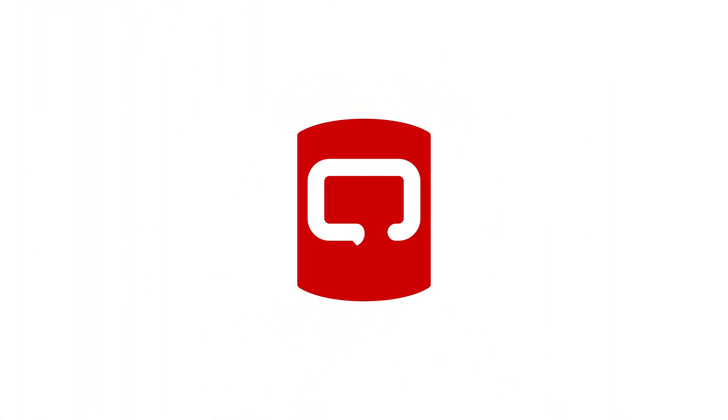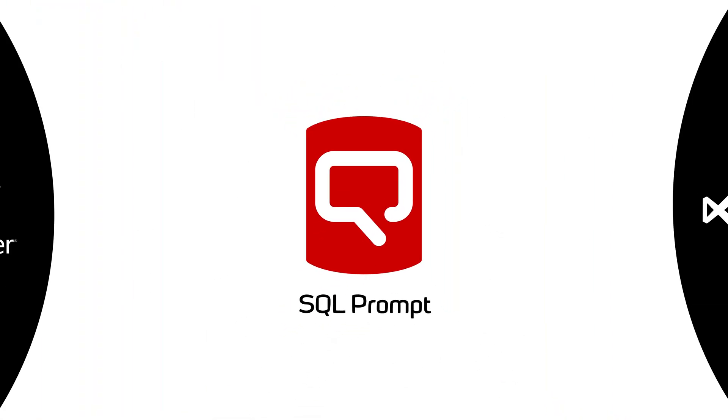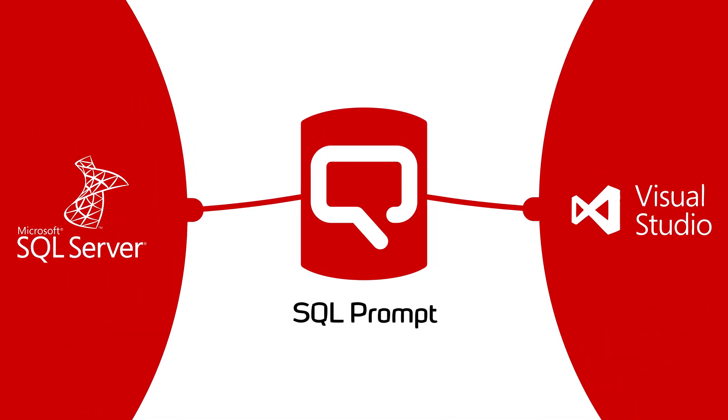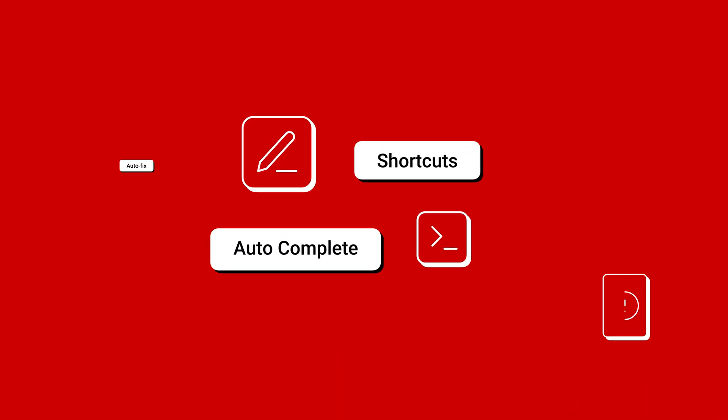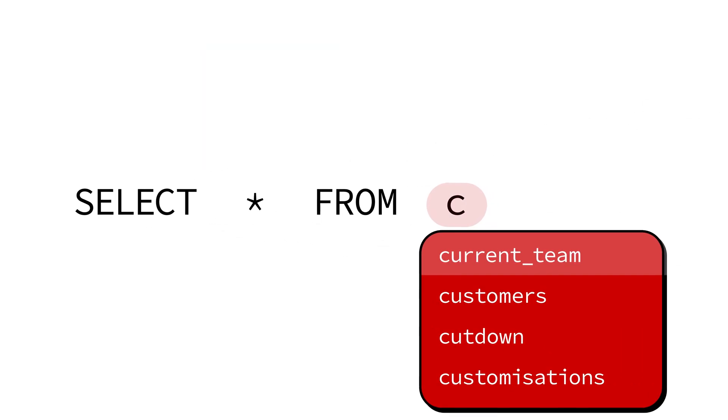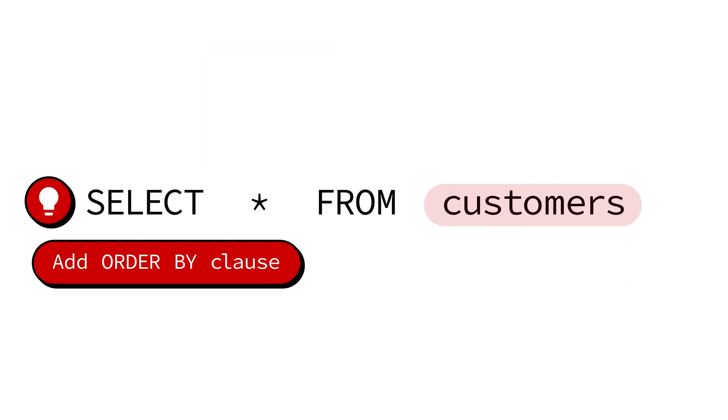Write accurate code as fast as you think with SQL Prompt, a powerful plugin for SQL Server Management Studio and Visual Studio that speeds up writing, analyzing, and managing your code. Write SQL using context-aware code completion that's analyzed as you go,